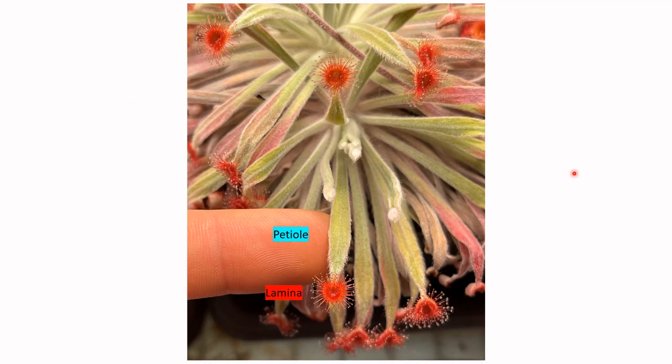The Petiolaris complex of Drosera is named after the first species from Section Lassus Fa to be discovered, which would be Drosera petiolaris. If I remember correctly, Drosera petiolaris was discovered in Queensland on the historical Cook expedition in the late 1700s, although it wasn't described until the early 1800s.